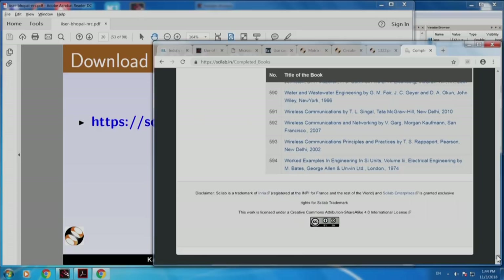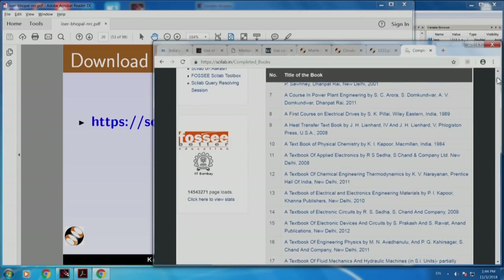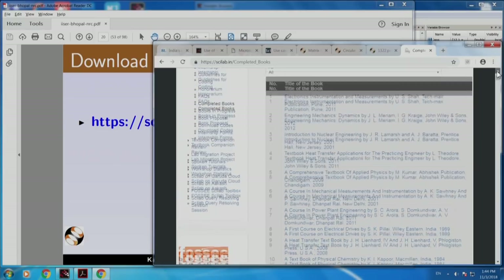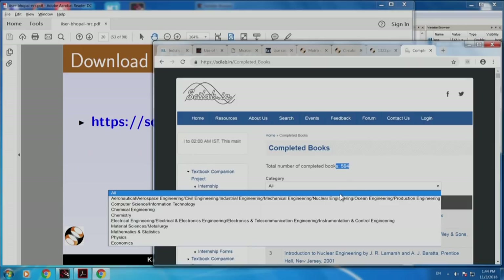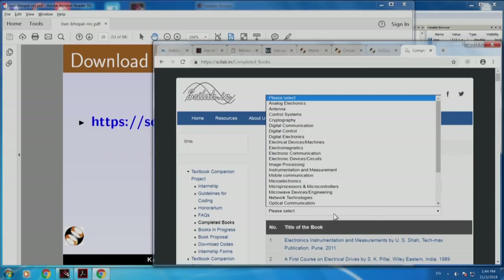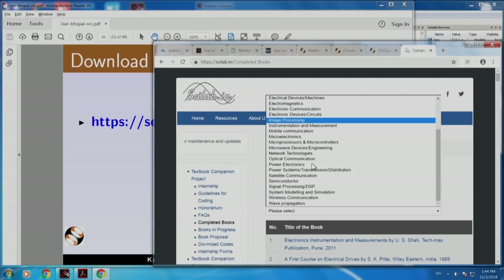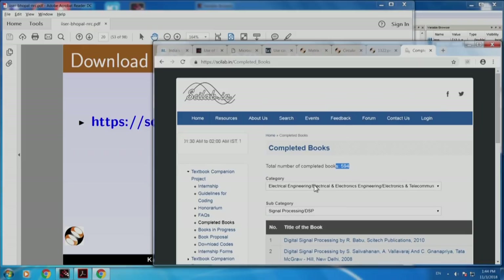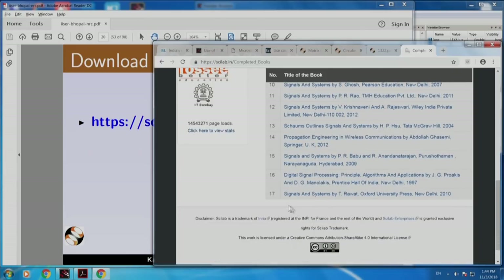It is possible to get books according to specialization. Instead of choosing all categories, let me choose electrical engineering, for example. And in that, let me choose signal processing. If you go through this, you see that in signal processing alone there are 17 books. This is a very popular book - Proakis and Manolakis DSP. Let me click this.